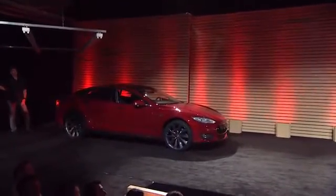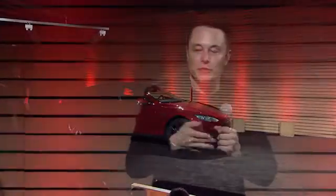So the only decision you need to make when you come to one of our Tesla stations is: do you prefer faster or free?